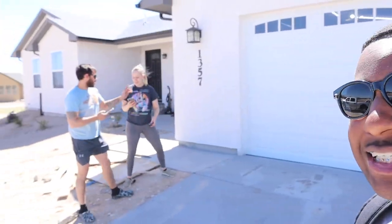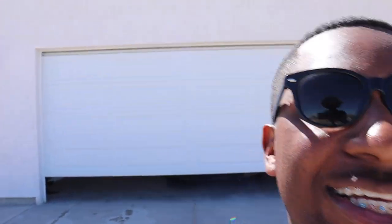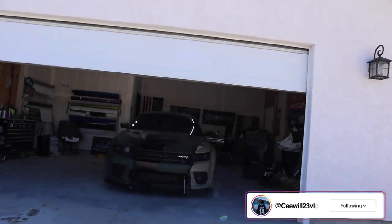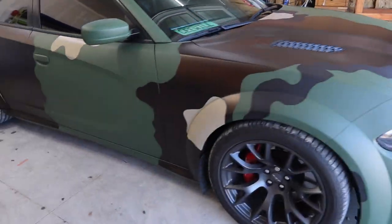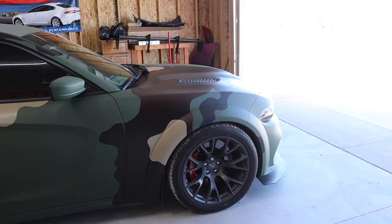Let me see, let me see! Damn, boy went hard! God, bro, this looks like a completely different car.